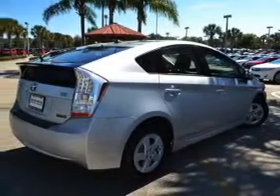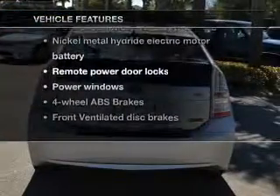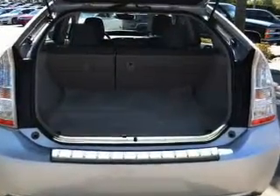With these notable features, you won't want to miss out on the opportunity to own this amazing ride: power door locks, power windows, AM/FM stereo with an MP3 player, power mirrors, and power steering.